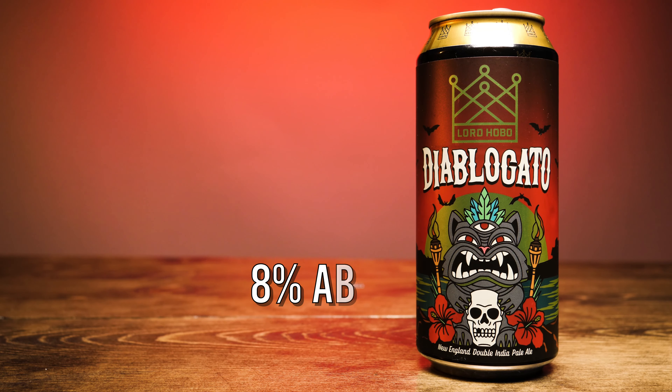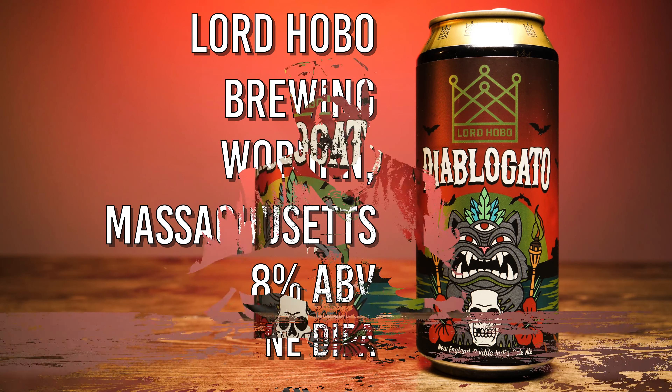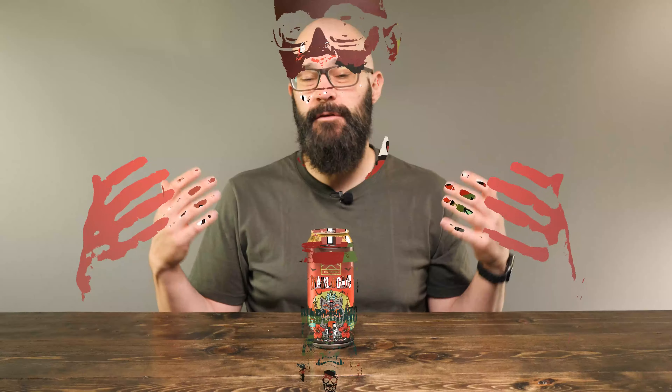Diablo Gatto is an 8% New England-style double IPA from Lord Hobo Brewing in Woburn, Massachusetts. Lord Hobo has been distributing here in Michigan for a couple of years, but this is going to be the first time I'm going to take a look at them on the channel. The can art absolutely is what caught my eye, so let's get a look at the label and get it into a glass.